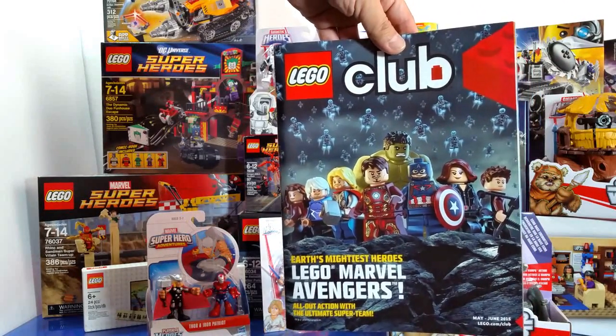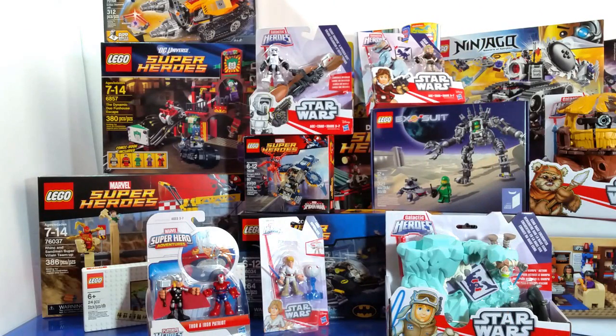That's my huge epic haul for this summer! I've been over my budget for all of these, but I'm so happy. I can't wait to open all these sets, build them, review them, and put them on video so you guys can enjoy watching. Thanks for watching — please give me a thumbs up, leave a comment, and don't forget to check my Facebook page where I post a lot of pictures. Have a great one everyone — this is Pinoy Toy Geek saying bye!